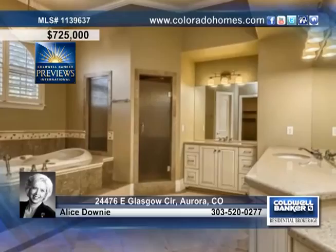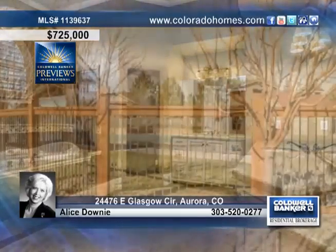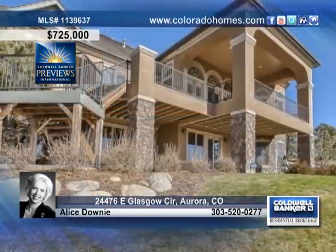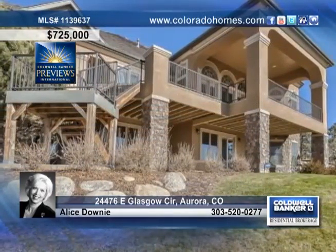Outside, you'll find a fantastic area for entertaining, backyard barbecues, and hosting large outdoor get-togethers, all on a .44-acre fenced lot backing to walking trails.